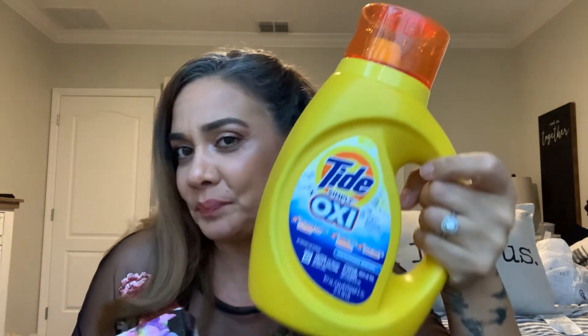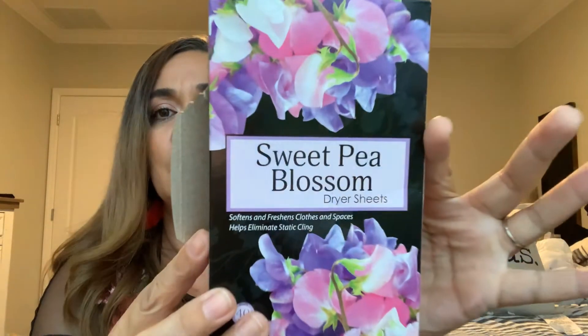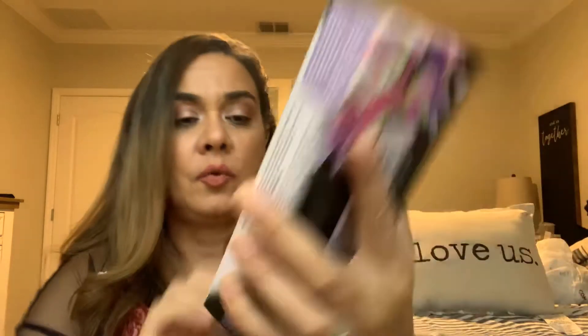My last item — some Tide Sweet Pea dryer sheets. I never tried these but they smell amazing. I'm all about sweet pea — candles, anything. It's 40 sheets right here, and it was a dollar. I had a coupon clipped on Dollar General's app, so this was a dollar ninety-five for 31 ounces — not bad.